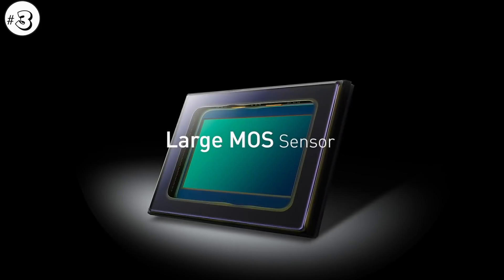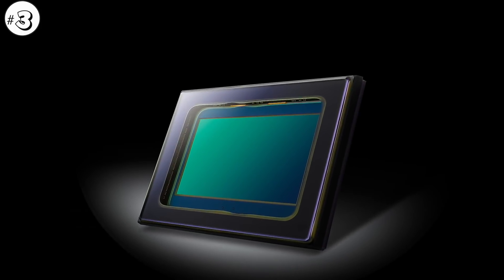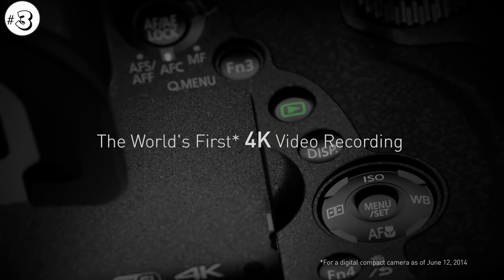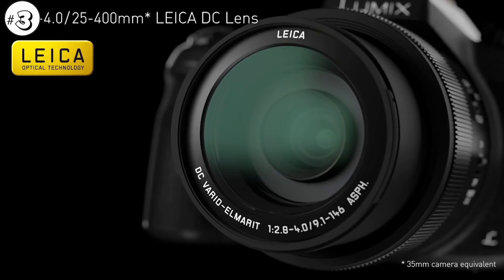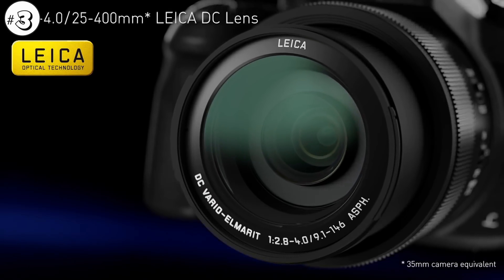Whereas cameras listed earlier couldn't really be very useful for pro users, the performance of this FZ1000 is top-notch. You will get much better image quality in every condition. 4K videos are also very detailed and sharp. It's hard to believe you get so much — when mentioning the price of this camera, you really get a lot of value for money.